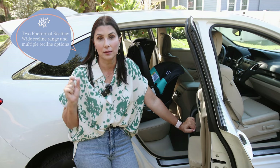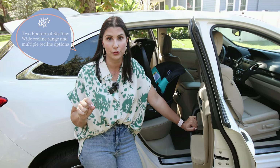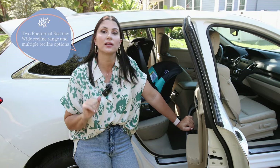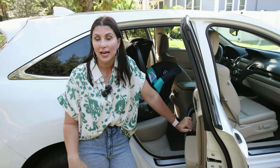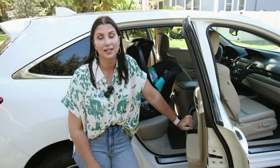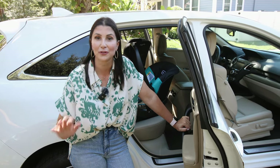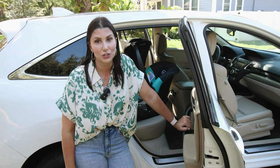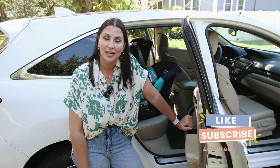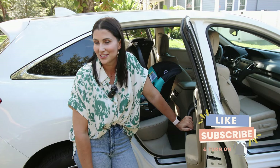If getting a compact seat is going to be really important to you now or in the future, pay attention to those two factors of recline: the wide recline range and the multiple recline setting options. If you need help choosing the very best car seat for you, our car seat buying kits are the single greatest resource on the market. I hope you found this video helpful — like it if you did, make sure you subscribe to the page, and I'll see you in the next one.